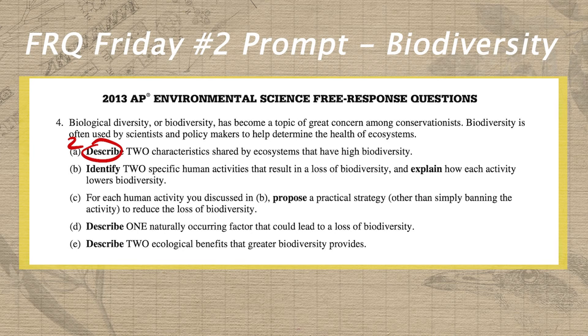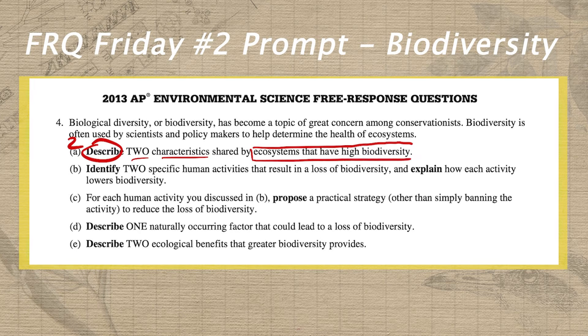The next step is to find our target — what comes directly after our task verb. In this case, we need two characteristics, and the modifier is that those characteristics have to apply to ecosystems that have high biodiversity. So we need to make sure that for each of these two characteristics, they are shared by ecosystems that have high biodiversity and they each have two layers of detail. In letter B, we have a slightly outdated prompt structure since this is from 2013, but the basic idea is we have an identify and explain, and we're going to treat these almost like two separate prompts.